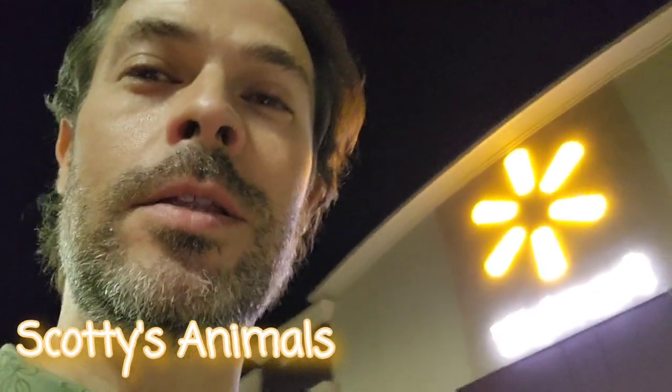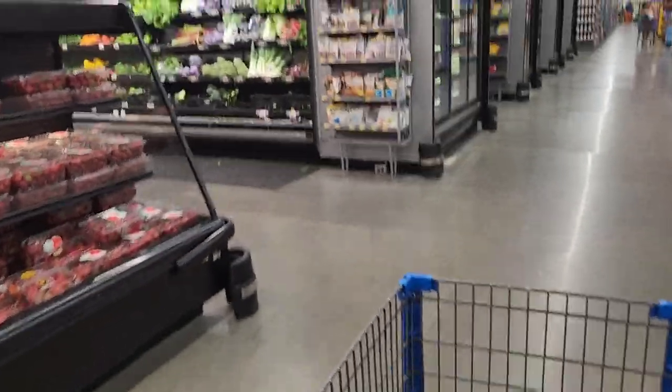Hey, it's Scotty. I'm at Walmart to get some groceries and I thought I would also go in and check and see what kind of pet supplies there are for guinea pigs, so let's check it out.